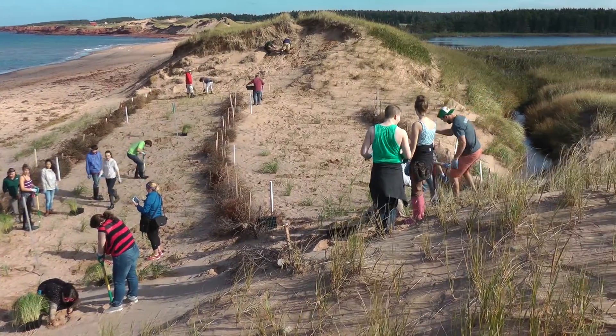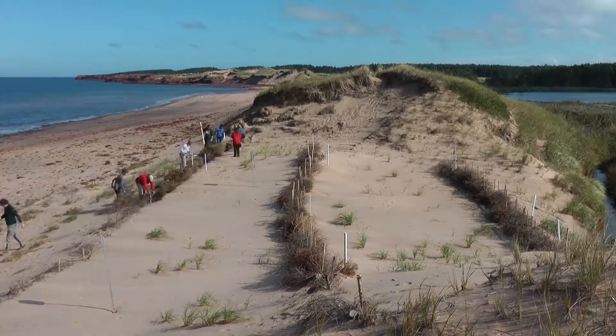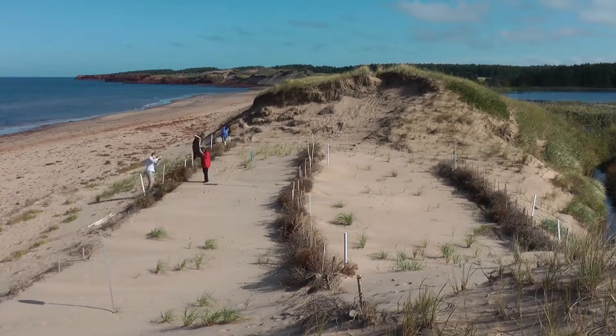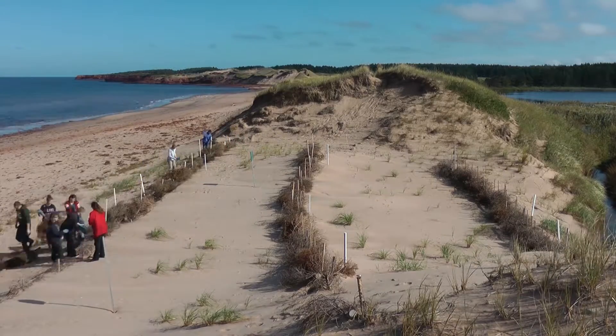Including students in this project allows Parks Canada to continue connecting Canadians with nature and fosters an appreciation for our ecosystems. Protecting the sand dunes in PEI National Park is a priority for Parks Canada.